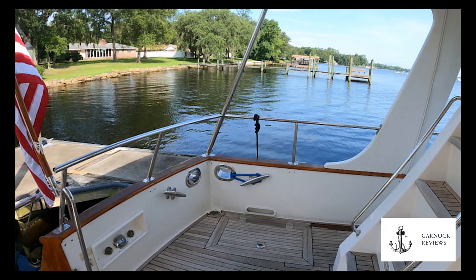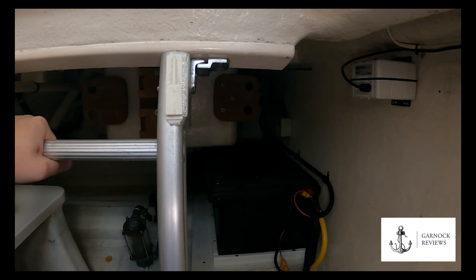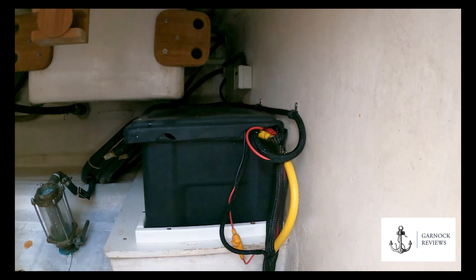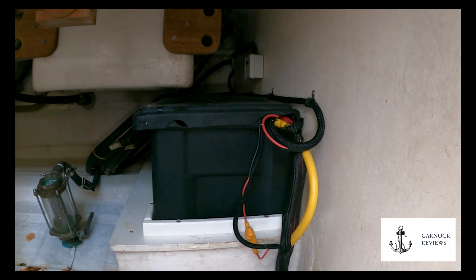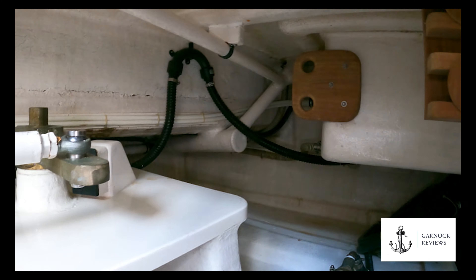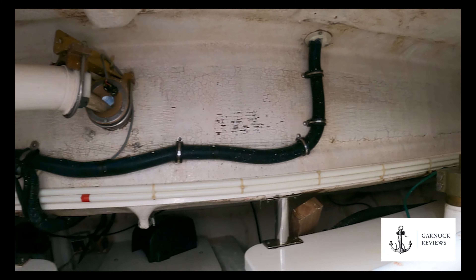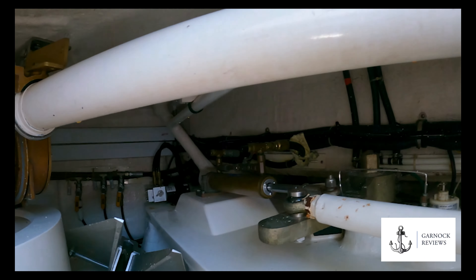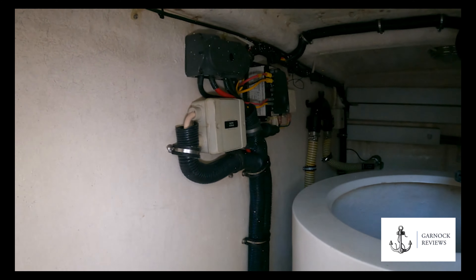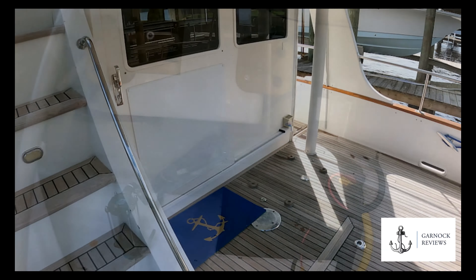Underneath the aft cockpit there's a large storage area. This has been used for fishing equipment — you can put dive equipment in here, engine spares, tools, folding electric bikes; there are so many different options. This also gives you access to the rudder and steering equipment, so you can always keep an eye on things for maintenance and any repairs if need be. You can see here we've got a spare anchor. It's very much an easy access storage area.